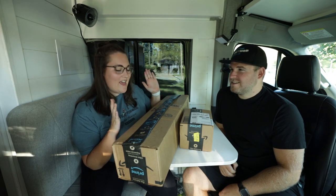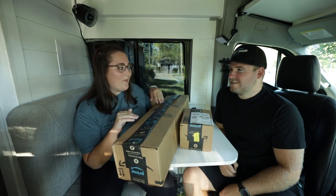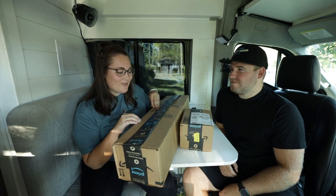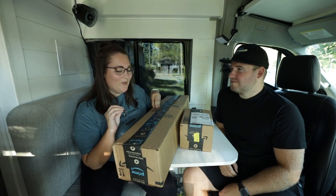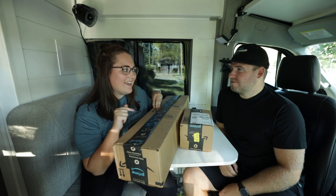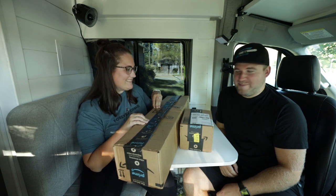It literally could not have been more perfectly timed because we are all about practicality, and this right here is going to be one of the coolest things. We've been trying to solve a few issues in this van since we got it, and I think these devices might actually do it for us. So it's perfectly timed — let's open up.